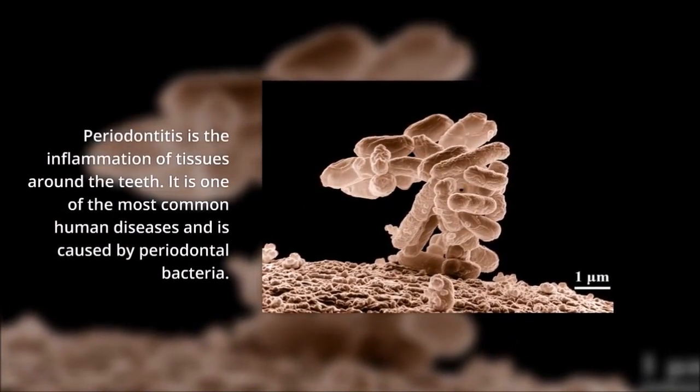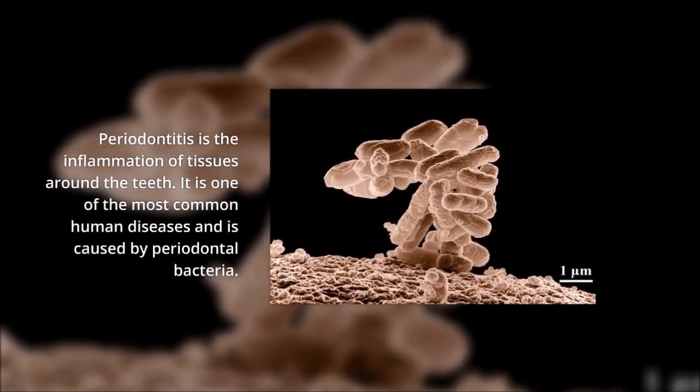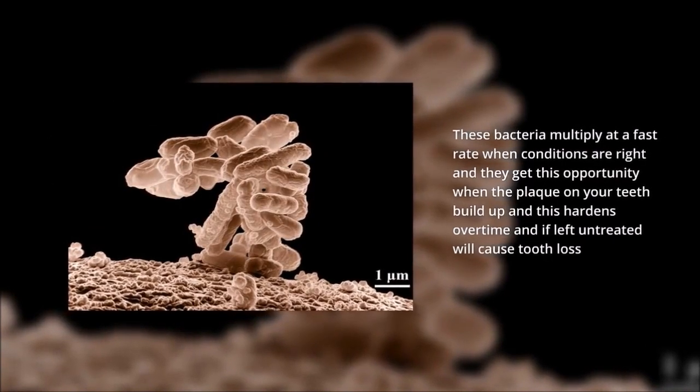Periodontitis is the inflammation of tissues around the teeth. It is one of the most common human diseases and is caused by periodontal bacteria. These bacteria multiply at a fast rate when conditions are right.